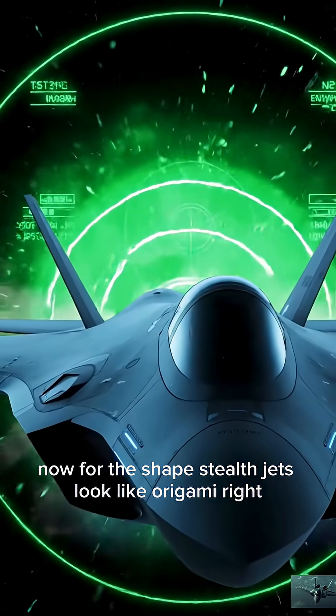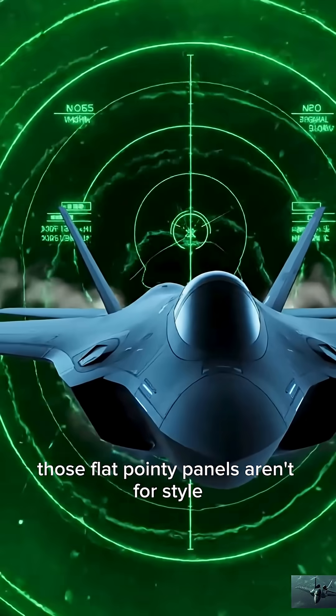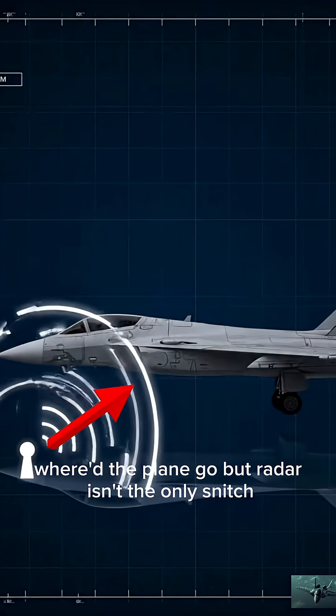Now, for the shape. Stealth jets look like origami, right? Those flat, pointy panels aren't for style — they bounce radar waves away like bad Wi-Fi. To the radar operator, it's like: where'd the plane go?